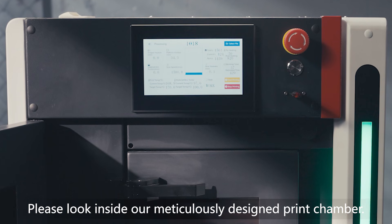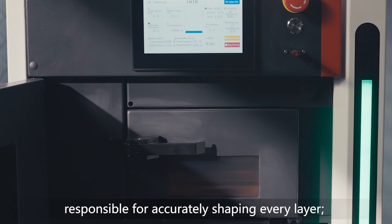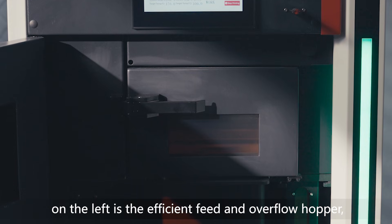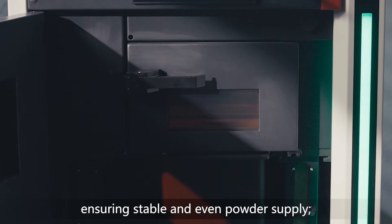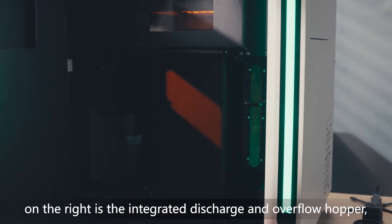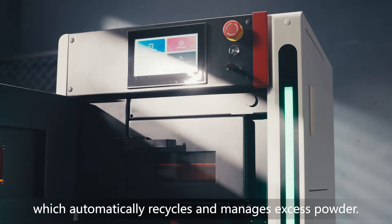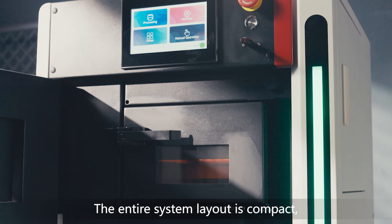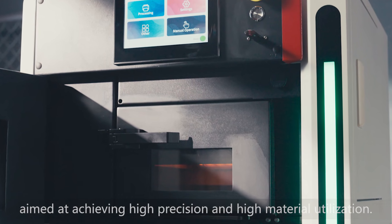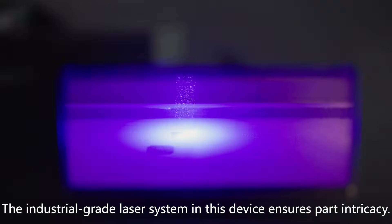Please look inside our meticulously designed print chamber. This is the core build cylinder, responsible for accurately shaping every layer. On the left is the efficient feed and overflow hopper, ensuring stable and even powder supply. On the right is the integrated discharge and overflow hopper, which automatically recycles and manages excess powder. The entire system layout is compact, aimed at achieving high precision and high material utilization.